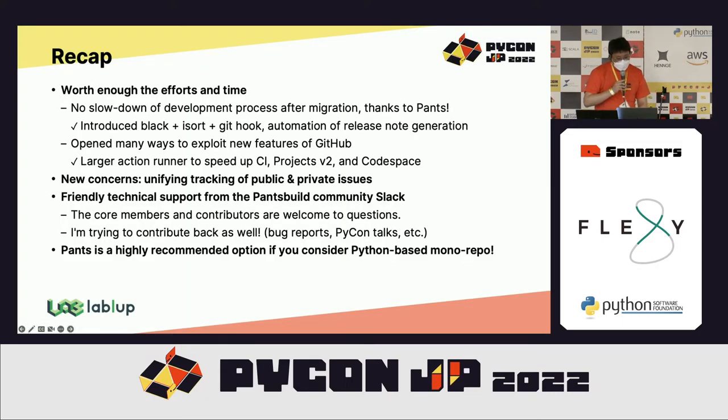Here is the summary of my experience. It took quite a long time, more than expected, but I think it was worth it. There was no slowdown in our CICD pipelines due to the mono repository architecture, and we could reduce engineering burden a lot. We improved our development process by introducing Black and more linters, and could exploit new GitHub features in better ways. We now have a new concern about issue management — for example, how to unify management of private and public issues together within the mono repository. I was very impressed by the Pants build community support, and I highly recommend considering Pants for Python-based mono repositories.